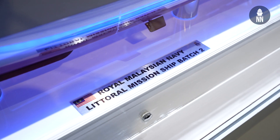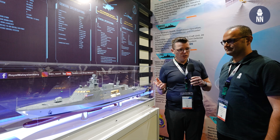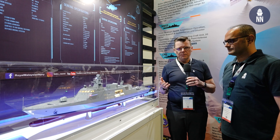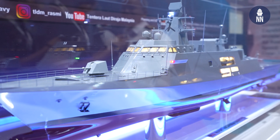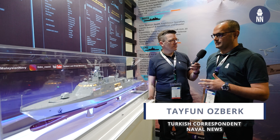We are standing beside what they call here in Malaysia locally the LMS Batch 2. It is a Turkish design based on the ADA-class corvette from the Milgem project. The contract is not signed yet, but it should be by the end of the year. This is like an ADA-class corvette but with a different configuration — the dimensions of the ships are the same as the version used by the Turkish Navy for 15 years, but there are some slight differences in terms of equipment.